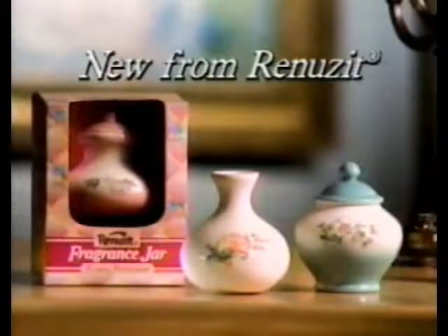Introducing Renews-It Fragrance Jars in new decorator shapes, with the wonderful fragrance of flowers in the field in every jar. Just take these beautiful hand-crafted ceramic jars and fill them with their own scented oil. The porous surface releases fresh fragrance into the air.